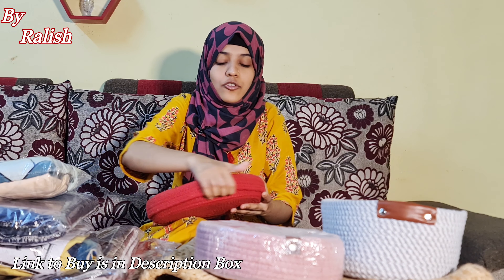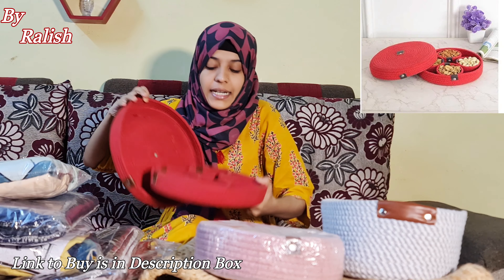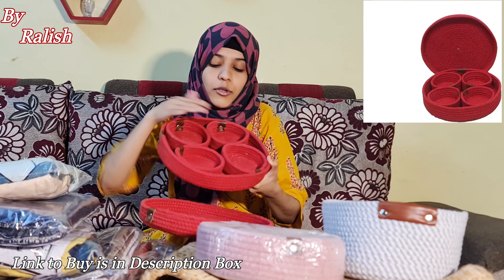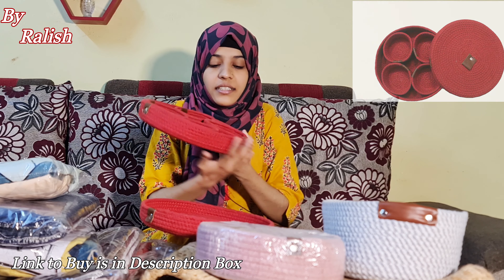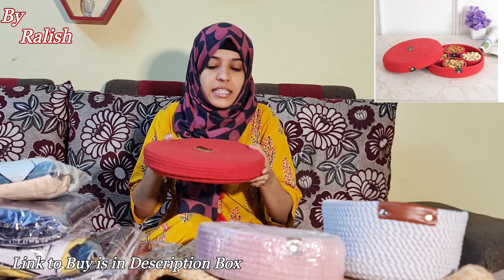First of all, I have a jute rope basket called a Dry Fruit Tray, which is completely handmade rope. You will get one, two, three, four compartments in which you can easily store your dry fruits. This is product number one.